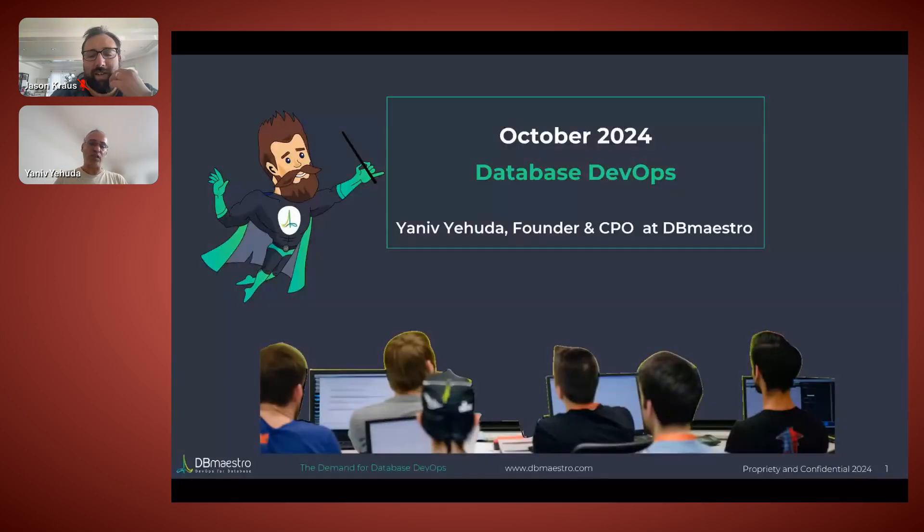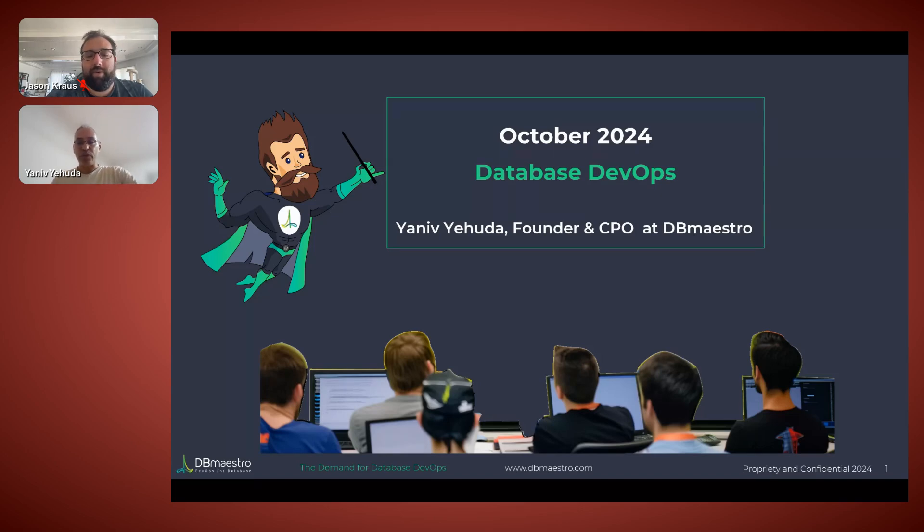As the founder of DB Maestro, part of my role is leading the product, and leading the product in a DevOps arena means I have a chance to talk to a lot of companies, see a lot of different challenges, understand how people are struggling, what works and what is not working. That's part of what I wanted to share with you today, starting from the very beginning.